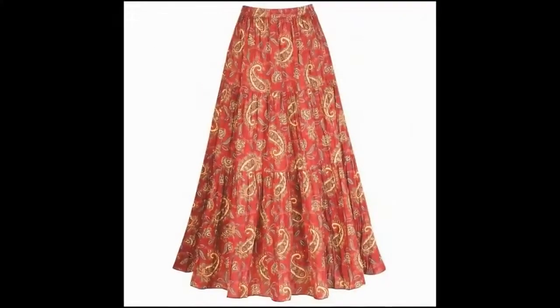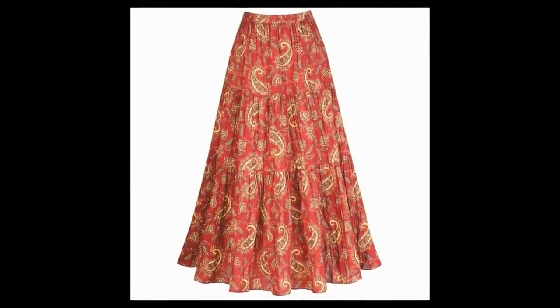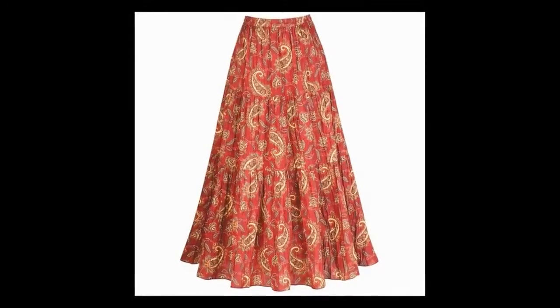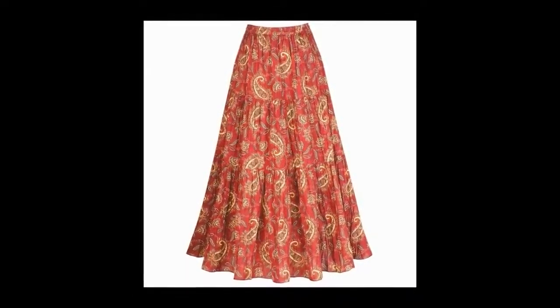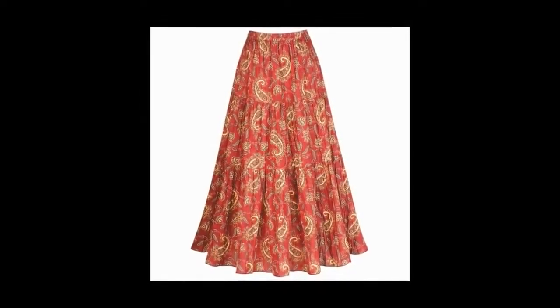3. Peasant Skirt. Peasant skirts are the most popular ones in skirt styles. When it comes to color, you get a lot of choices. From big to small, lengths are available in this one. You can wear this down on your t-shirt and match it up with jewelry.